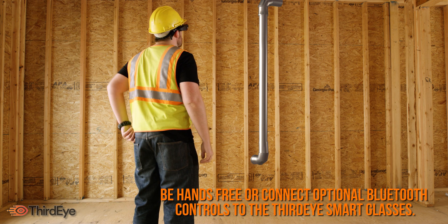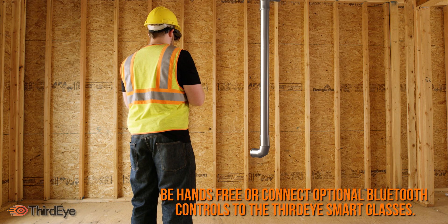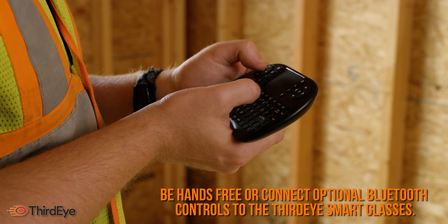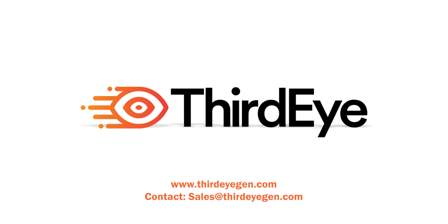Overlay any blueprint designs onto the real world and visualize your CAD models in 3D, and modify them as needed. Visit ThirdEyeGen.com and contact sales at ThirdEyeGen.com for more info.